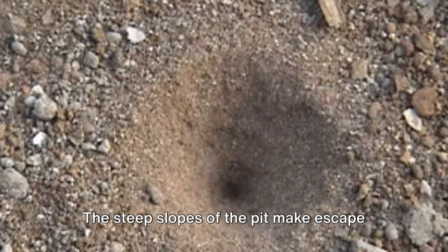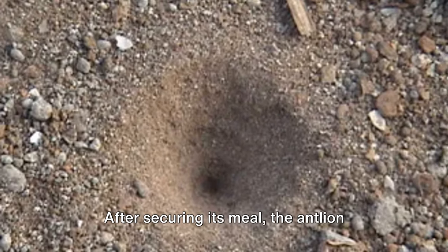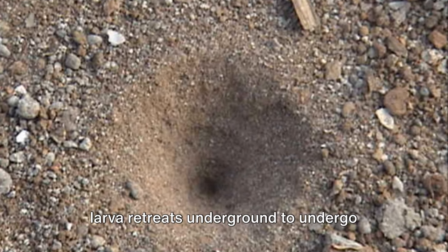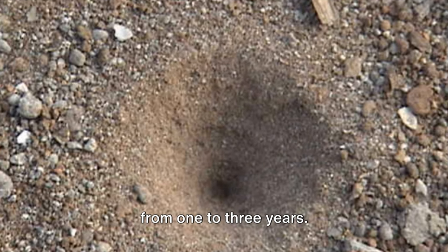The steep slopes of the pit make escape nearly impossible for the unfortunate prey that stumbles in. After securing its meal, the antlion larva retreats underground to undergo metamorphosis, a process that can last from one to three years.